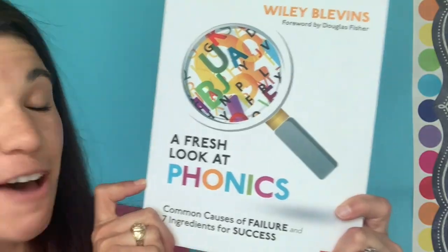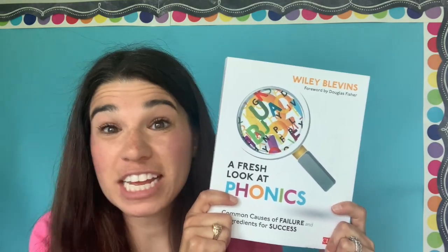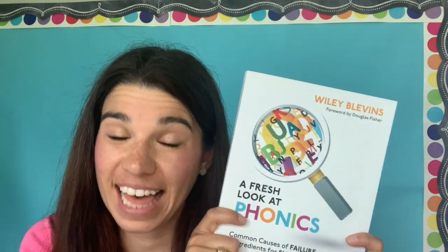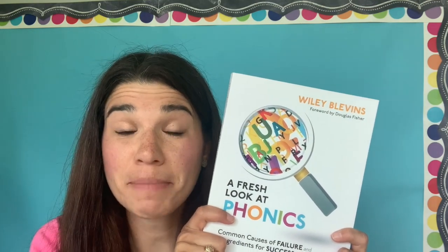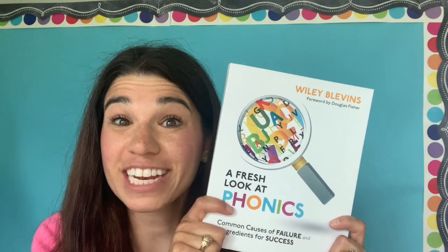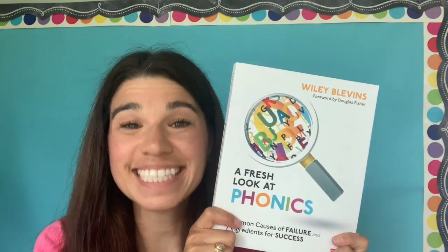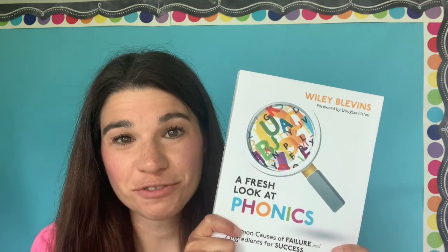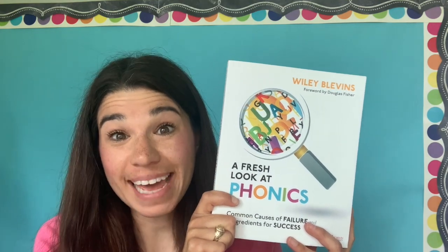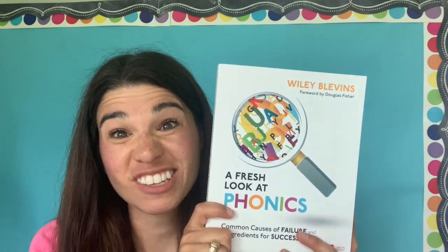The fourth book is A Fresh Look at Phonics by Wiley Blevins. He knows so much about phonics instruction and what it needs to look like in the classroom. In this book, Wiley Blevins looks at the seven ingredients of quality phonics instruction, which make up a framework for how phonics instruction should look. He also talks about common pitfalls in phonics instruction, which I can definitely relate to reflecting back on my time in the classroom. It has tons of lesson ideas and tips, and he breaks everything down so you can implement it right away.